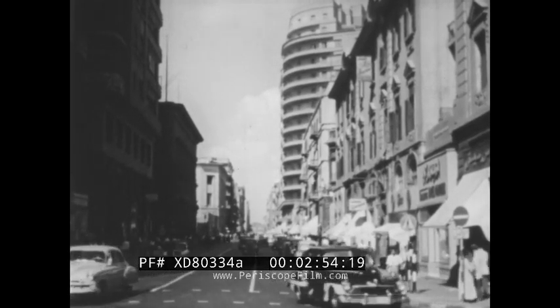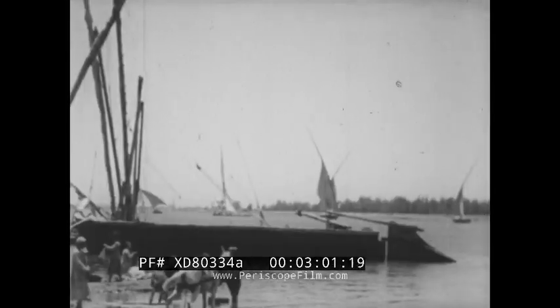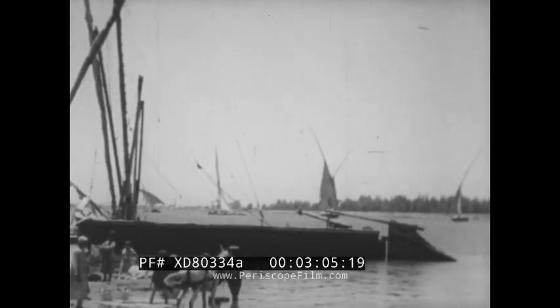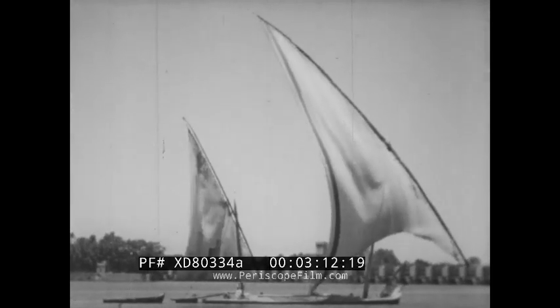But the life of the city still depends largely on the Nile, the most common means of transportation. As we go southward up the Nile, we'll see something of a way of life both past and present. Graceful boats called falakas sail the Nile as they have done for centuries.